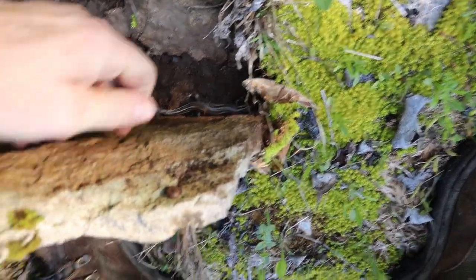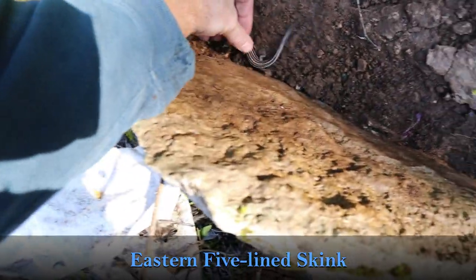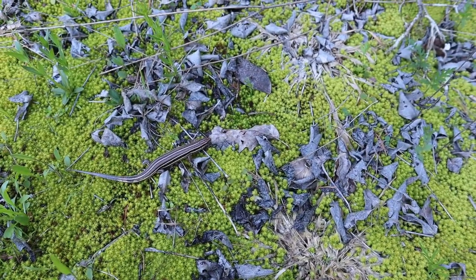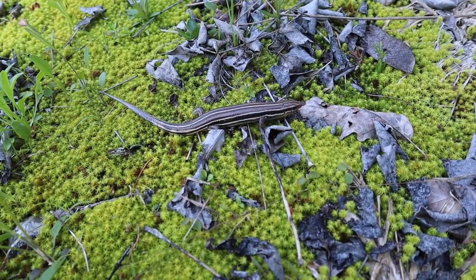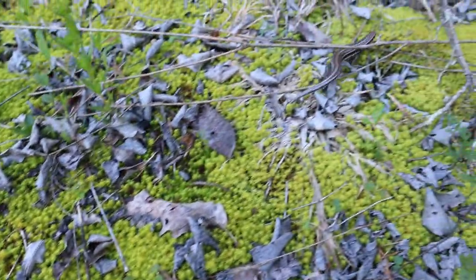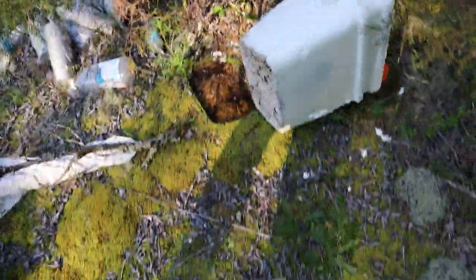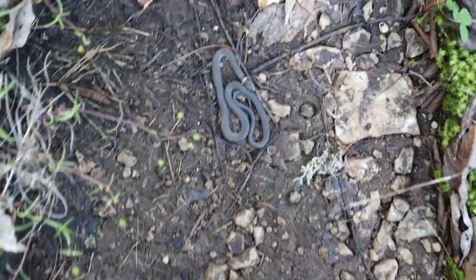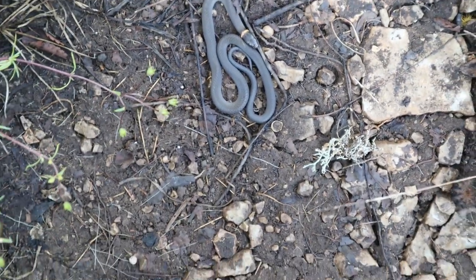There's a good-sized skink right here — it's a big female, she might even be gravid. Here's our second ring neck for the day, flipped under a rock. I'm just going to leave him here and set the rock back down very lightly.